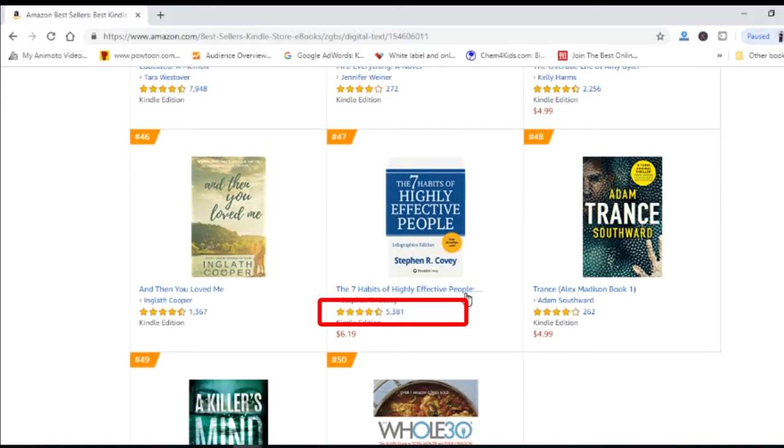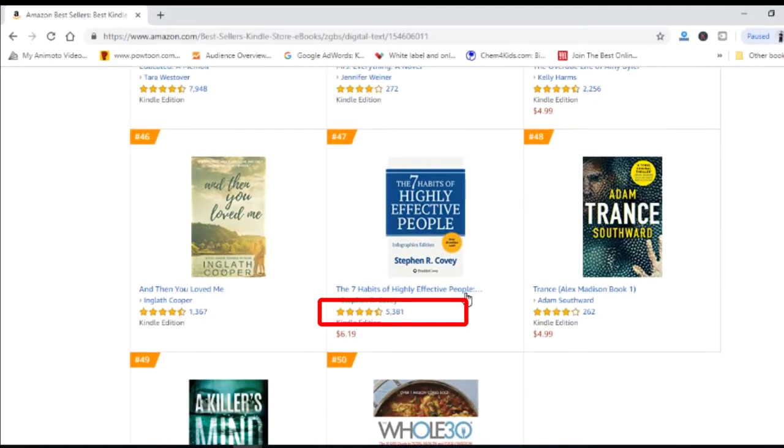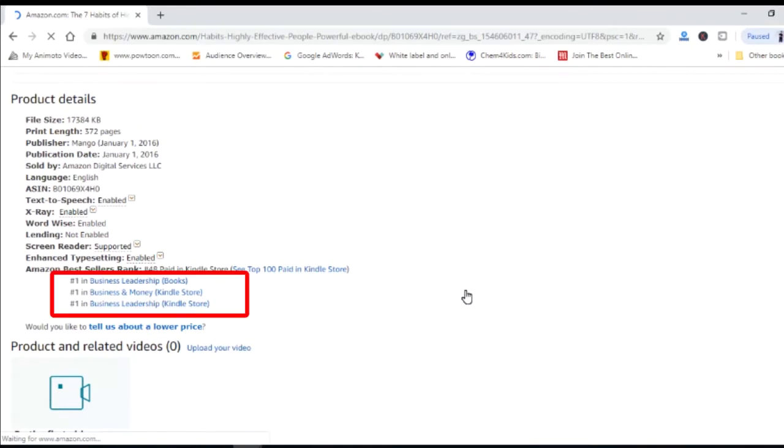You might think you've found a great topic to write on — well, you are just half right. This book is written by Stephen, and he's one of Time Magazine's 25 most influential Americans, and that's why the sales are massive since he is super famous. We are not as famous as him, so we cannot expect to get that many sales. But what we can get from this is that people are buying this kind of e-book. As we can see, this e-book is performing number one in business leadership books, first in business and money on Kindle, and first in business and leadership. So this means that as long as your topic is within these three categories, you will have a good chance of making good money from your e-book.